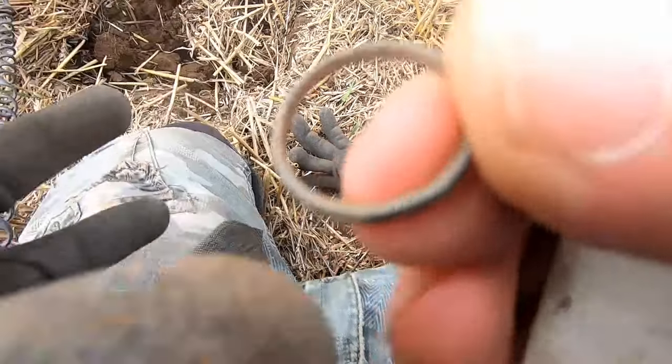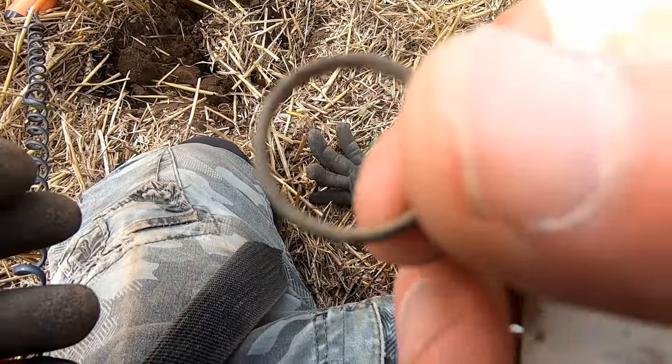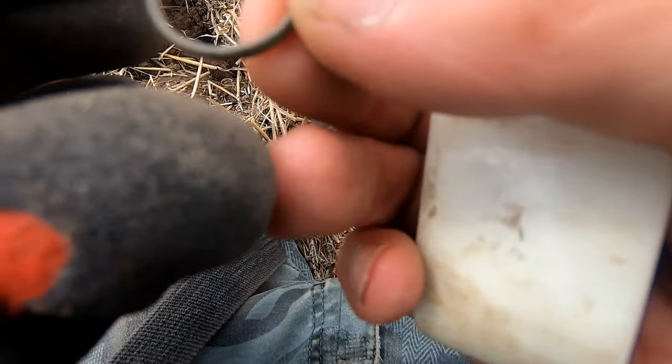It's a bronze ring — definitely a ring. Oh yeah, it's a wedding band. Bronze ring, could be.